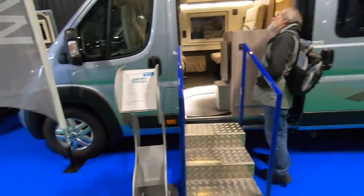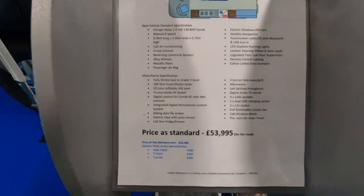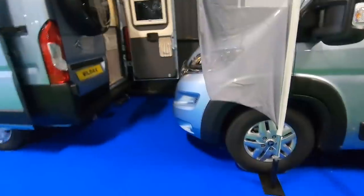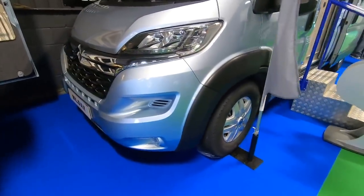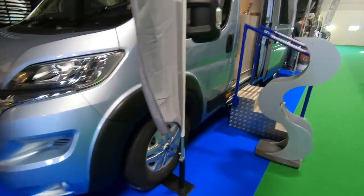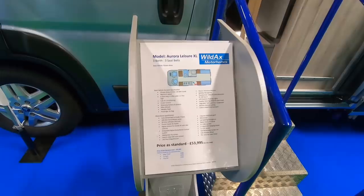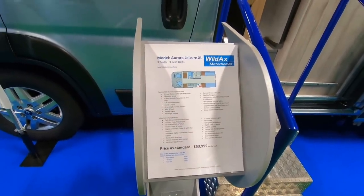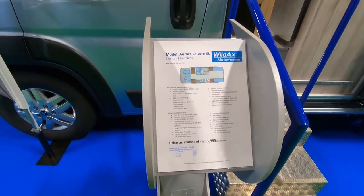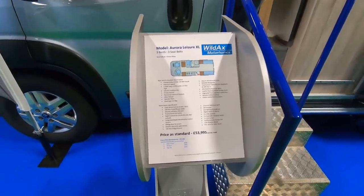We've got the slightly larger one here — the Aurora Leisure Excel — at fifty-three thousand nine hundred and ninety-five. It's actually on a Citroën with nice alloy wheels. It's six point three six meters long. Features include cruise control, alloy wheels, metallic paint, a 130 brake horsepower engine, a winterized 30-litre LPG tank, TV aerial, and a two burner hob.